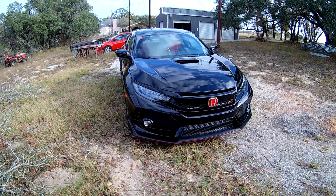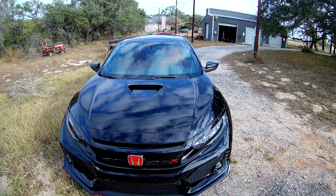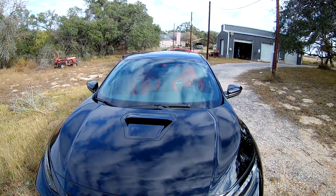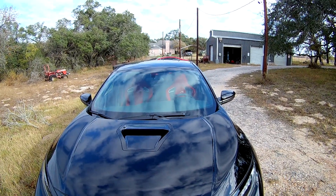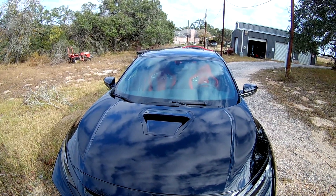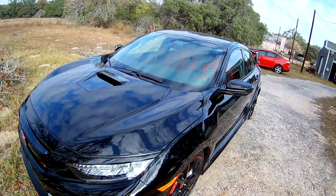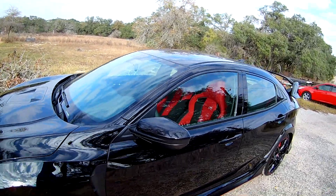Black wasn't my first option for color, but it grew on me ever since I got it. I actually love the black. It's just a simple walk around video of the car. It's amazing. I love driving it.